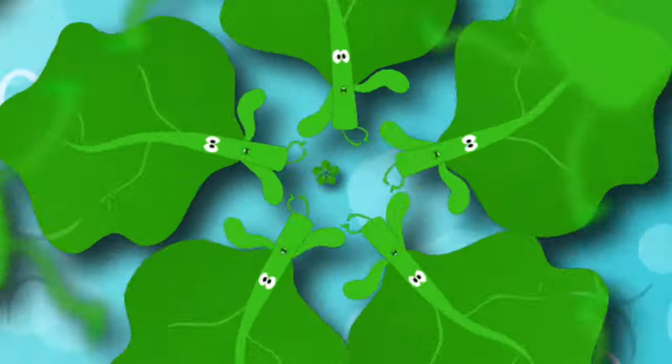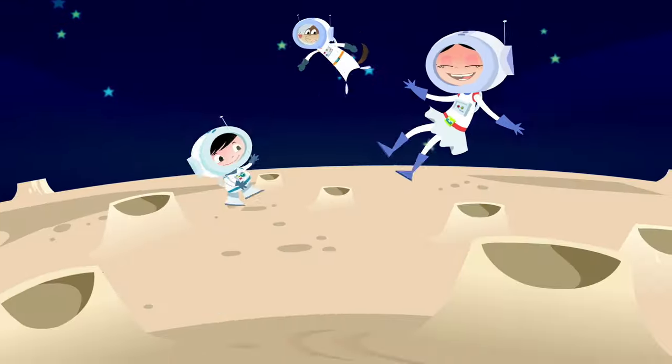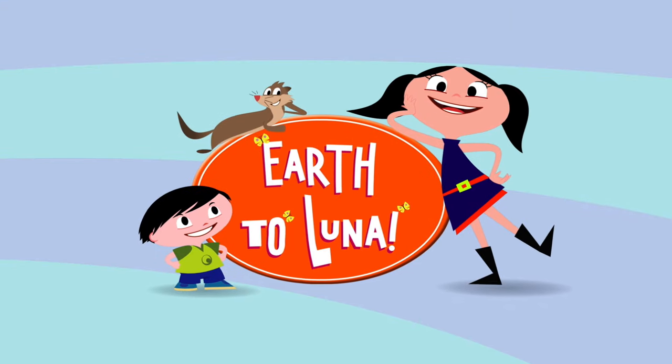The questions and adventures never end. La, la, la, la, la, la, Luna, Luna, Luna.